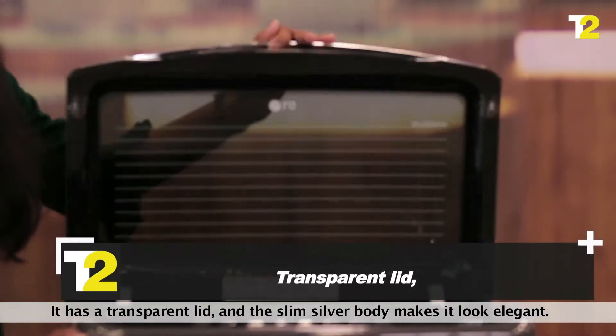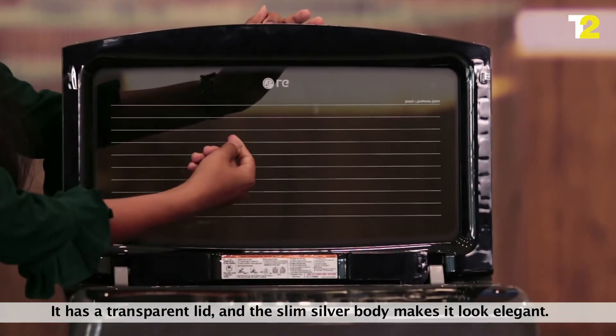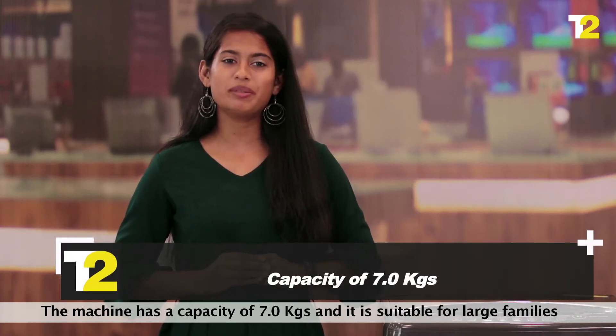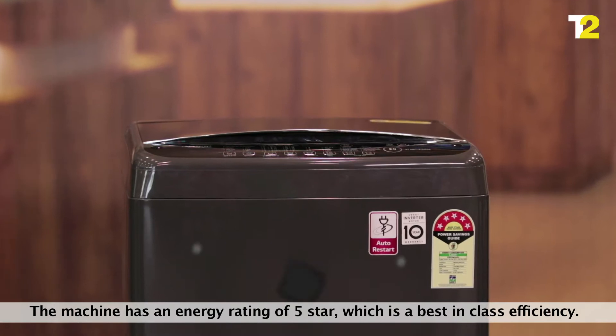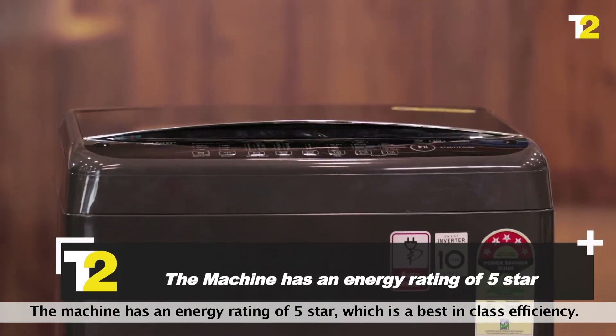First look — it has a transparent lid and the slim silver body makes it look elegant. The machine has a capacity of 7 kgs and it is suitable for large families. The machine has an energy rating of 5 stars, which is best in class efficiency.